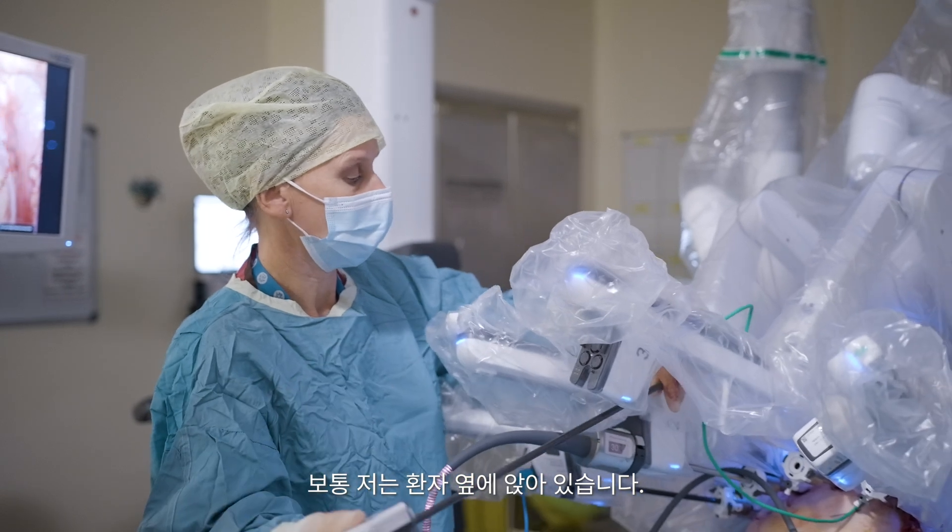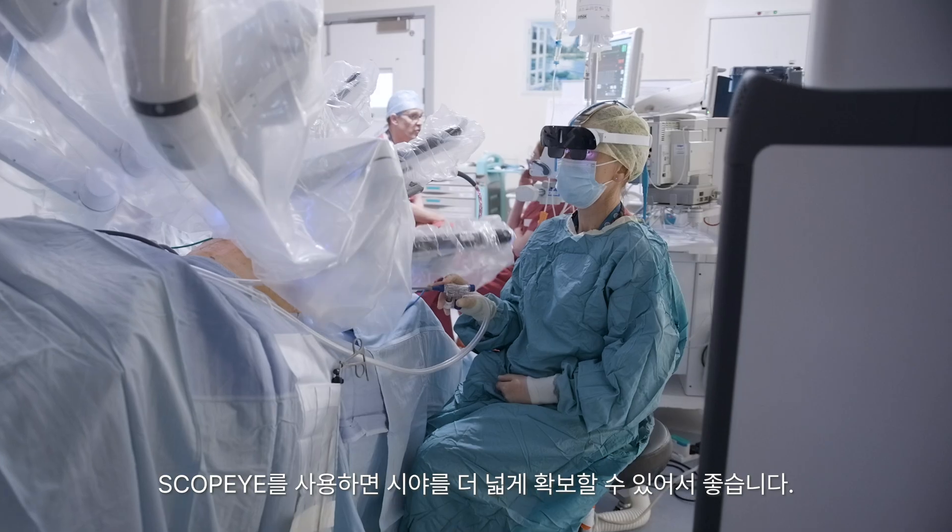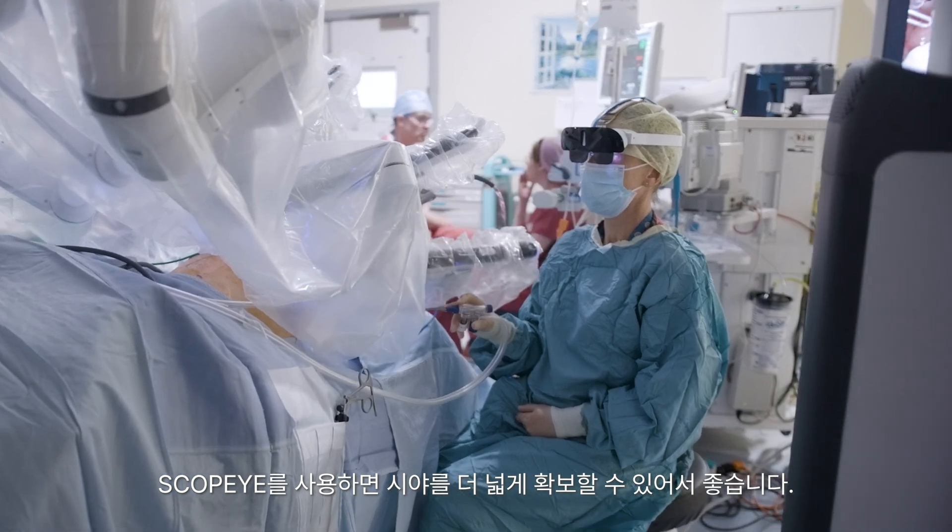Normally I'm sitting next to the patient; it's sometimes a little bit tricky to always hear because we've got bits of equipment in the way. Scopi is good for giving you more visibility.